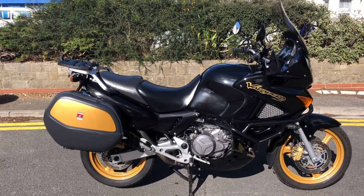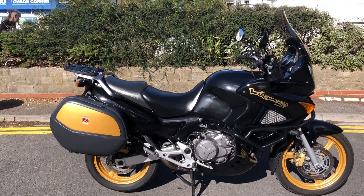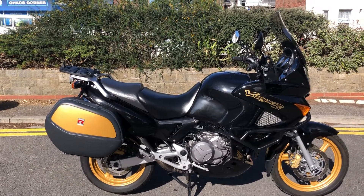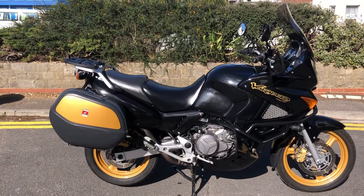That's about all we've got with it. I'll run through all the paperwork in the description of the advert. It's a real treat — it's been very well looked after by the main Honda dealer. Thank you very much for watching.